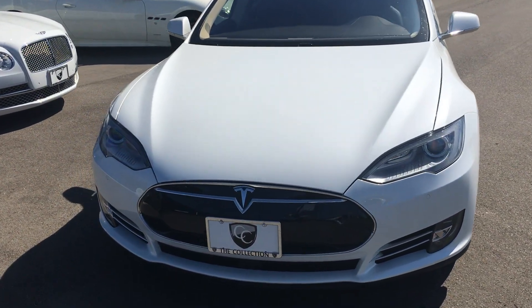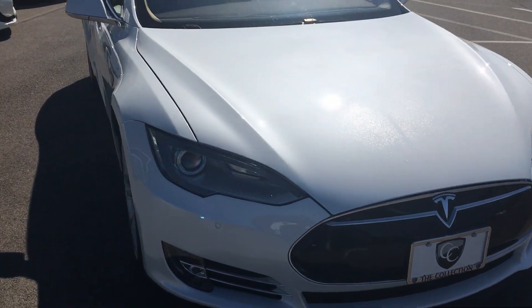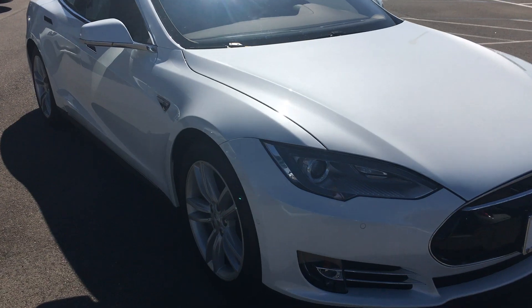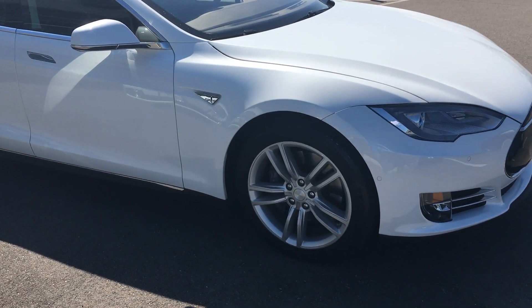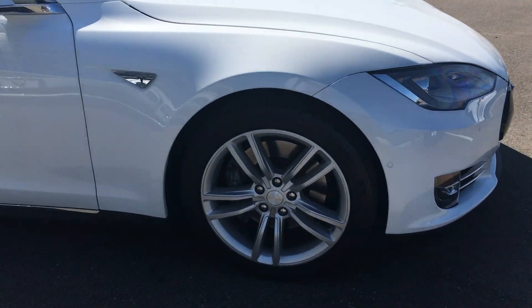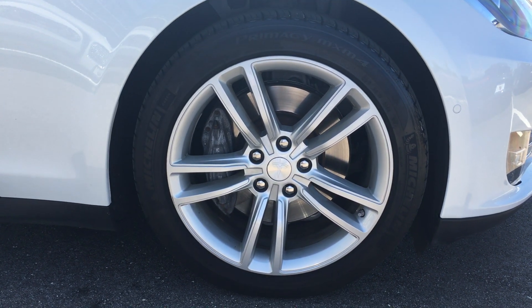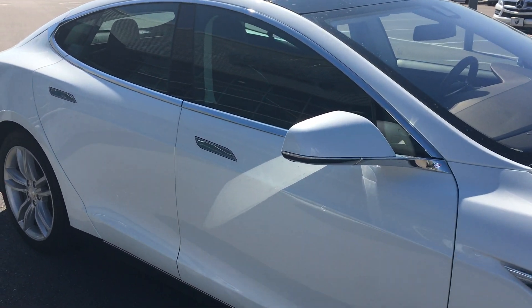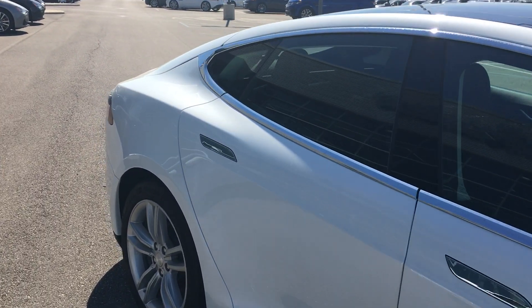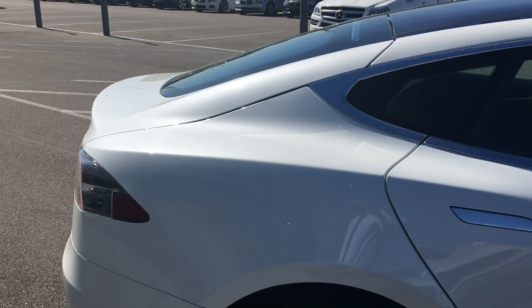Free of any major scratches or dents — everything that you would expect at this level. This is a one-owner with a clean Carfax; we acquired this off-lease. These gorgeous split five-spoke wheels, and of course since this is an 85D, it does come with the 85 kilowatt-hour battery.